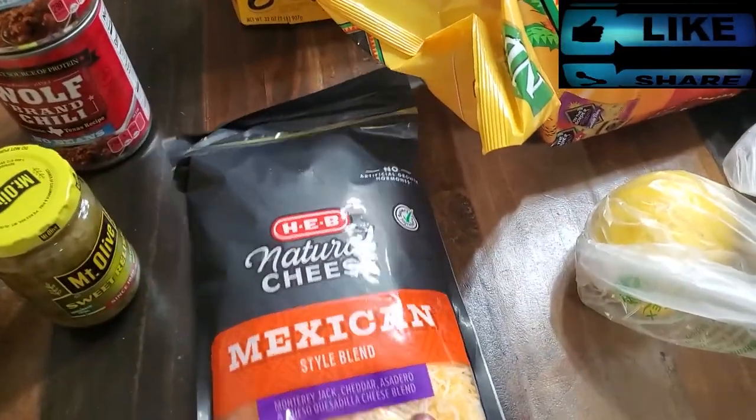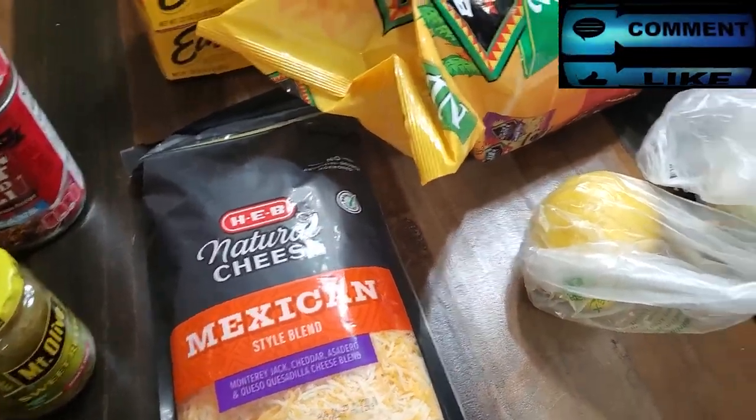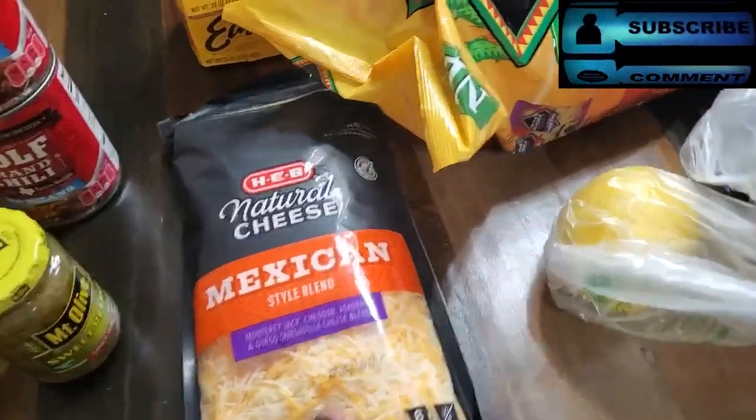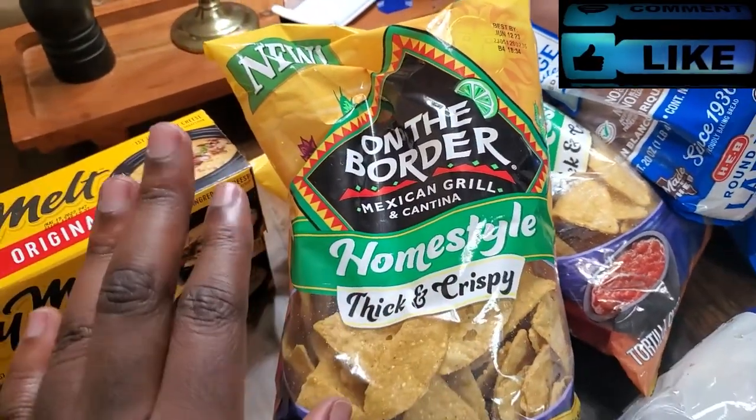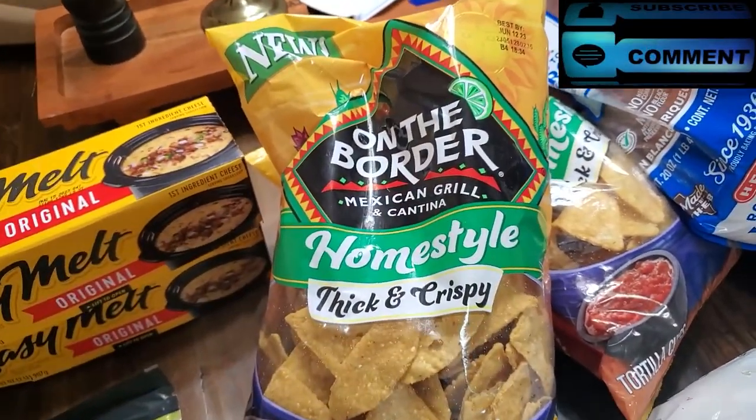We also have some Mexican blend cheese. This is also for that catering order I was talking about earlier. We got two of these On the Border thick and crispy home-style chips.